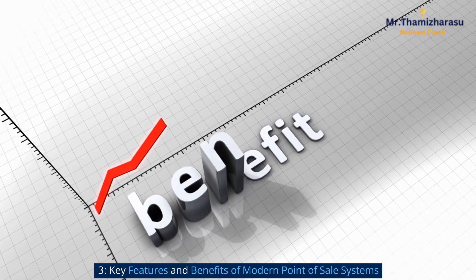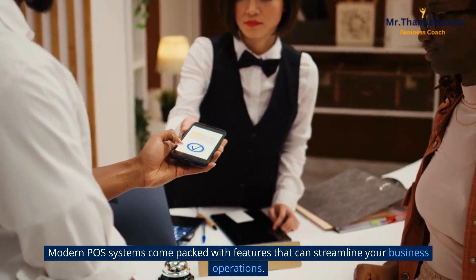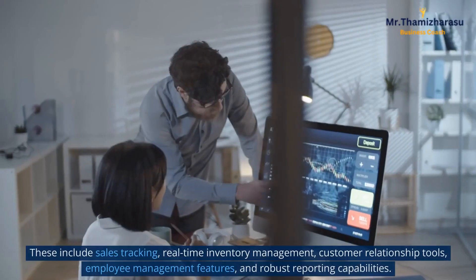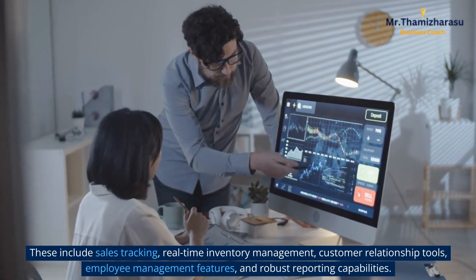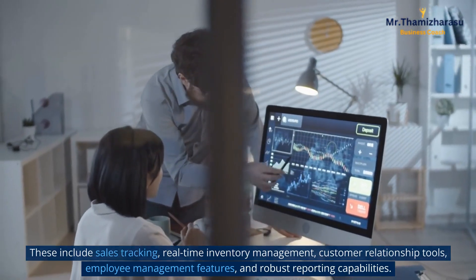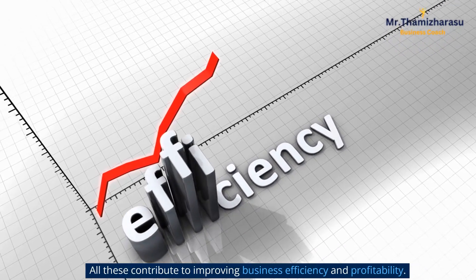Key features and benefits of modern point of sale systems. Modern POS systems come packed with features that can streamline your business operations. These include sales tracking, real-time inventory management, customer relationship tools, employee management features, and robust reporting capabilities. All these contribute to improving business efficiency and profitability.